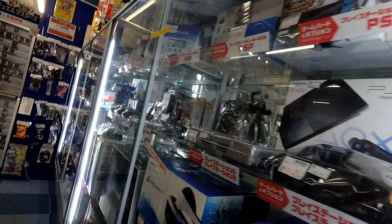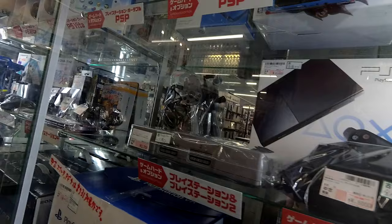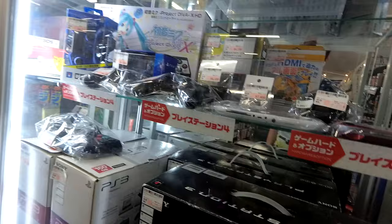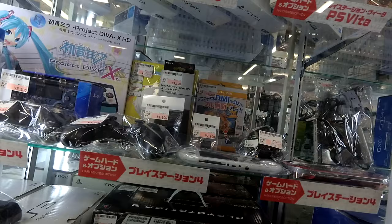What else have we got? Let's look at the more modern stuff. PS2 for $50 is not bad. Well, $140 for one in the box is a bit much. The backwards compatible PlayStation 3 — $250.